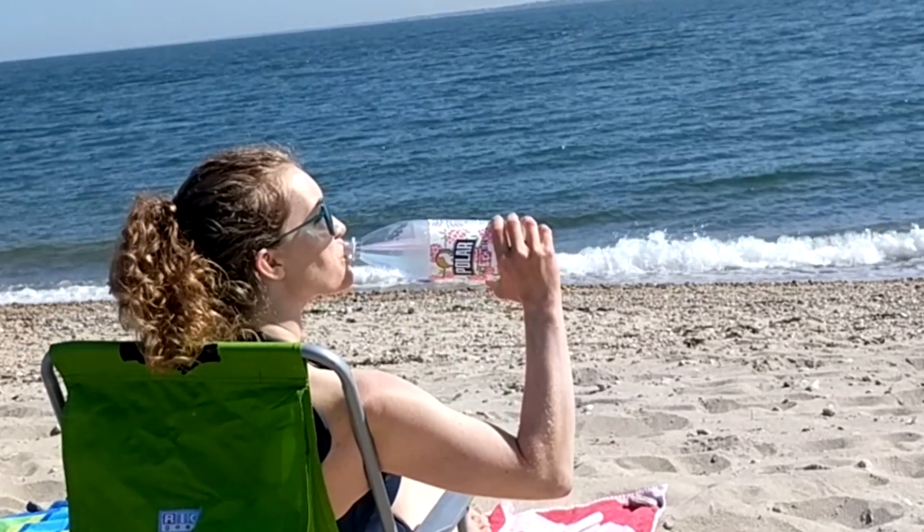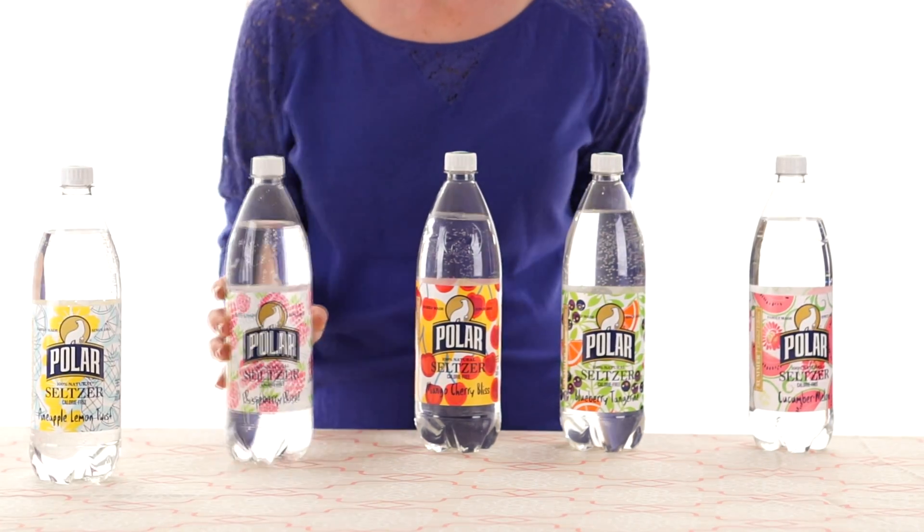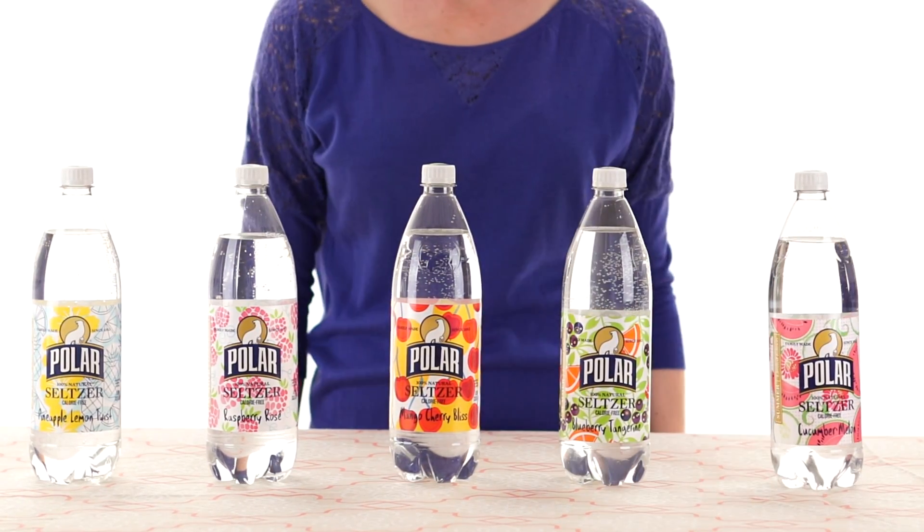This summer, Polar Seltzer has five limited-edition flavors: Pineapple Lemon Twist, Raspberry Rosé, Mango Cherry Bliss, Blueberry Tangerine, and Cucumber Melon.